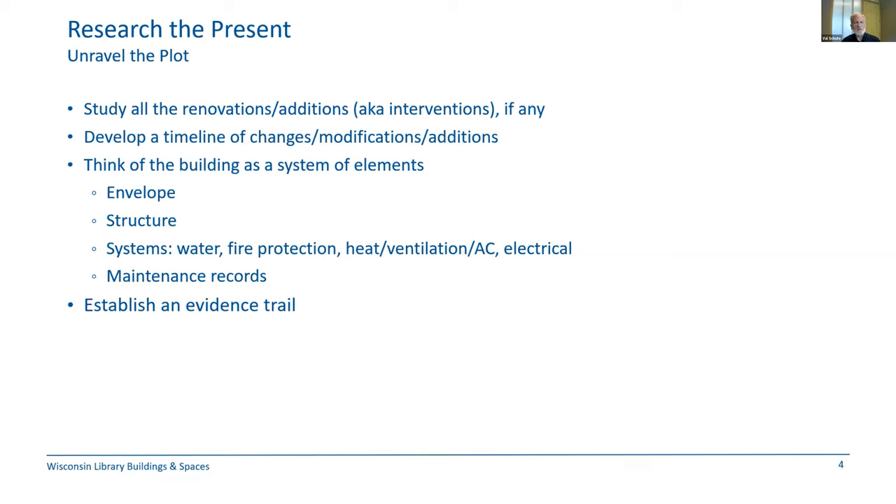These systems include the building envelope, the structure, the mechanical and electrical components, and any maintenance records you can find. Items like when the roof was replaced, if the boiler or furnaces were redone, whether the building was tuck-pointed — details like this are always helpful as a project progresses. Knowing when and what was added will help the design and construction team evaluate them moving forward, and establishes an evidence trail so you can go back and see how some of these decisions were made.